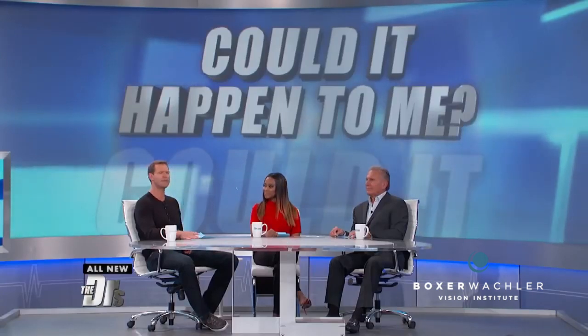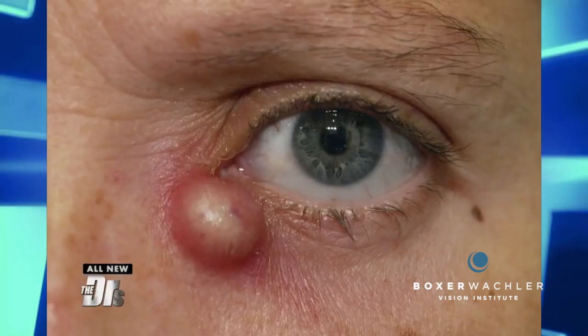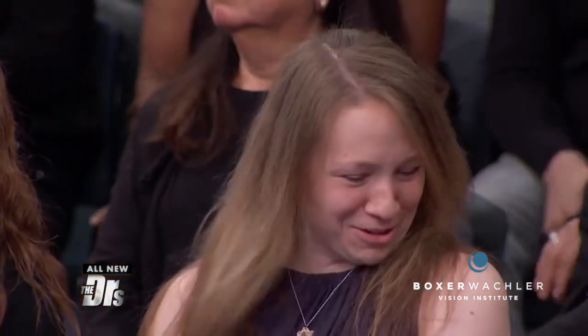We've shown you pictures of some outrageous medical conditions over the years we've been on the air. Today, we're not holding back. It's time for: what is this? What happened? And could it happen to me? Check out this picture. What is this?